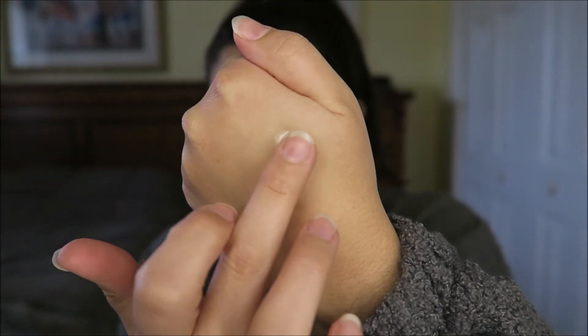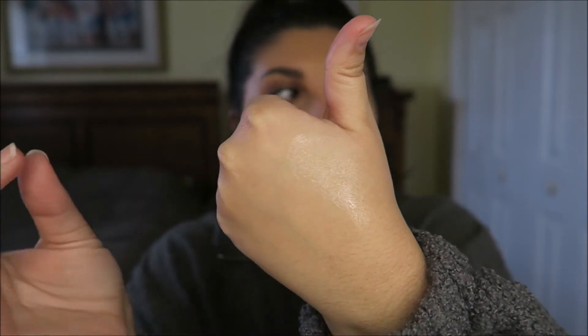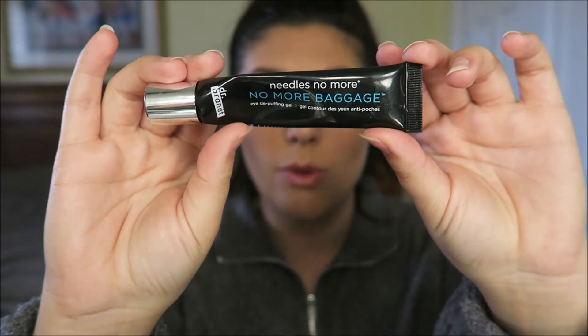I'm going to squeeze it on my hand and check it out — I didn't pay $55 for it, might as well. It's got a nice little cooling sensation to it and it's quite thick, which I greatly appreciate. We love a thick under eye moisturizer. It kind of smells like oranges — some sort of citrus smell. I like that. I'm definitely going to keep this and test it out. I kind of hope I don't fall in love with it because $55 is a lot. I also have their 'Needles No More' no more baggage eye de-puffing gel which I actually really like — you can see I've used it quite a bit. So I'll be interested to see how this new one works.